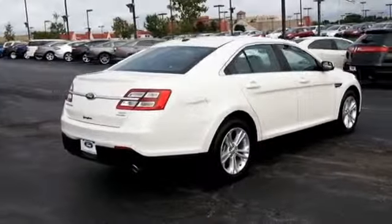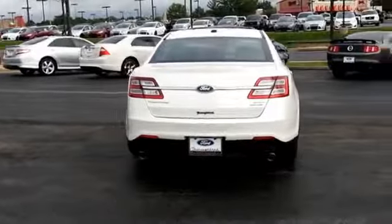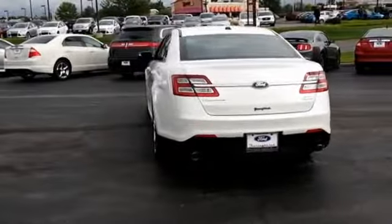The features include auto-dimming mirrors, power mirrors, traction control, stability control, anti-lock brakes, and privacy glass.